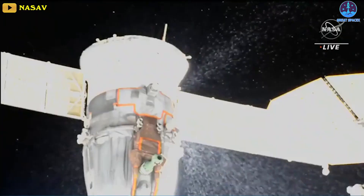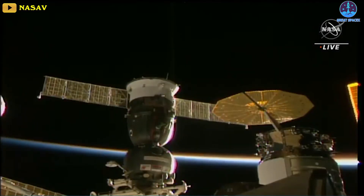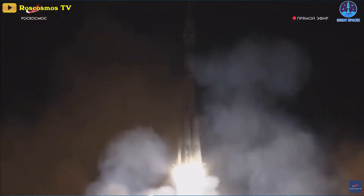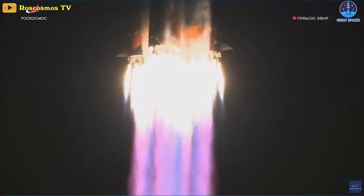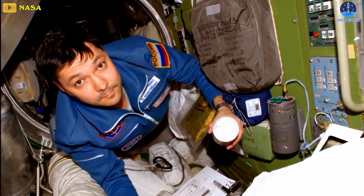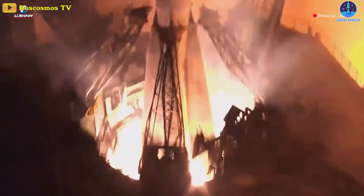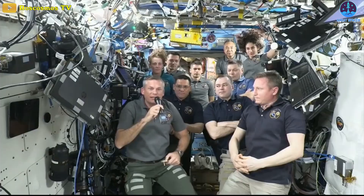Those plans changed, however, when the Soyuz MS-22 spacecraft suffered a coolant leak in December. NASA and Roscosmos decided weeks later to not use that spacecraft to bring back the crew, launching an uncrewed Soyuz MS-23 in February to take its place. The crew who were to fly to the station on Soyuz MS-23 in March — Oleg Kononenko, Nikolai Chub, and Laurel O'Hara — were bumped to Soyuz MS-24, which launched to the station on September 15th.